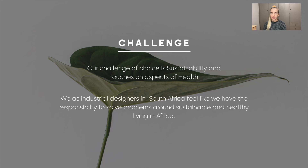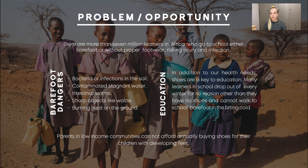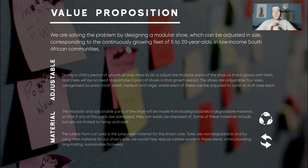Our challenge of choice is sustainability and touches on aspects of health. Imagine you are a young child from a low income household living in a South African rural area. You walk to school every day without shoes — you outgrew your last pair and your parents could no longer afford new ones. Sometimes you are unable to travel to school because the ground is too hot in summer or your feet are numb from the cold in winter. Your feet have been exposed to diseases and injury. You would be one of 3.5 million South Africans with no shoes, exposed to harsh weather, rough terrain, and soil diseases while walking on average six kilometres to school. The major cause is the inability of parents or guardians to afford shoes as children outgrow each pair, presenting an opportunity to design footwear that addresses both problems.